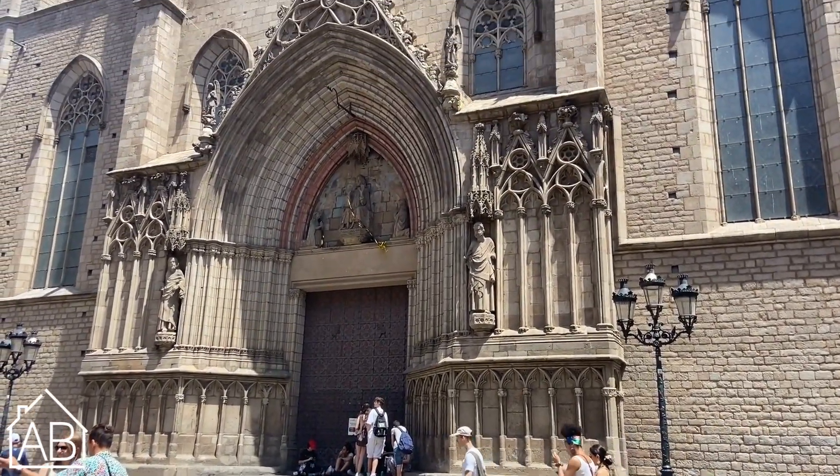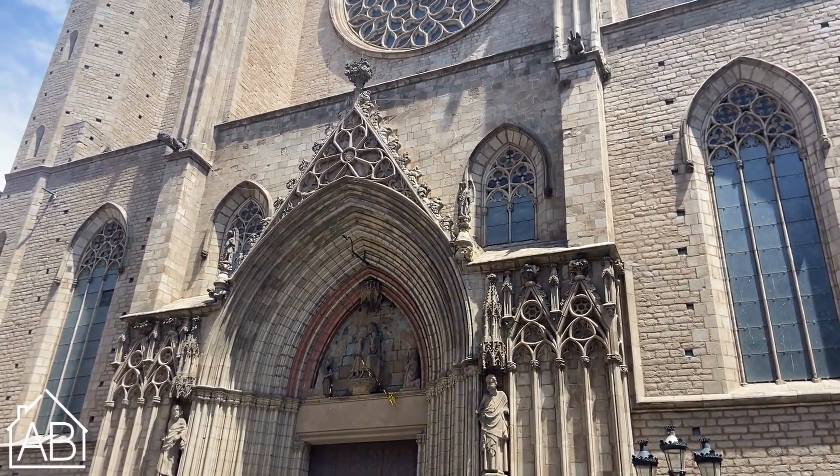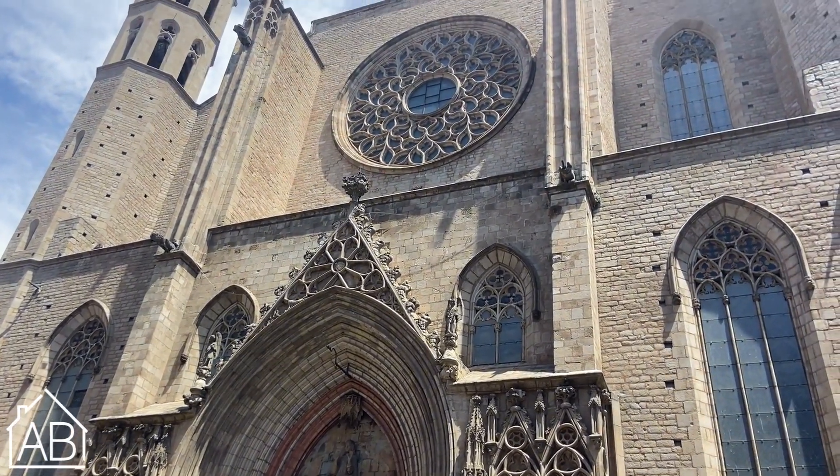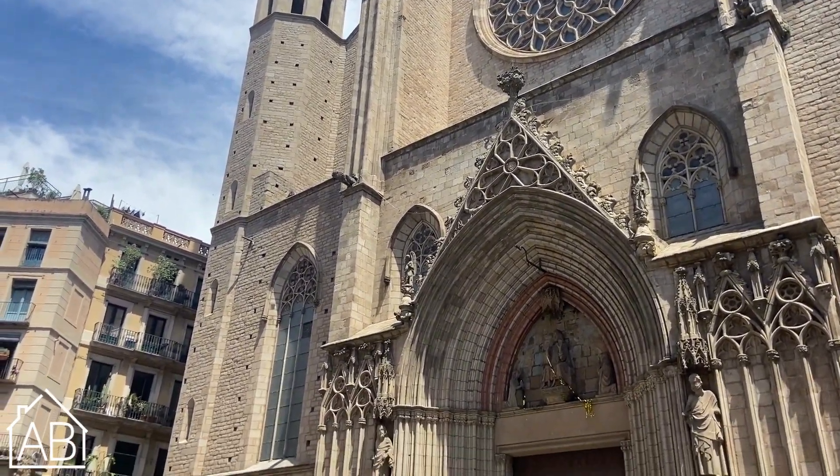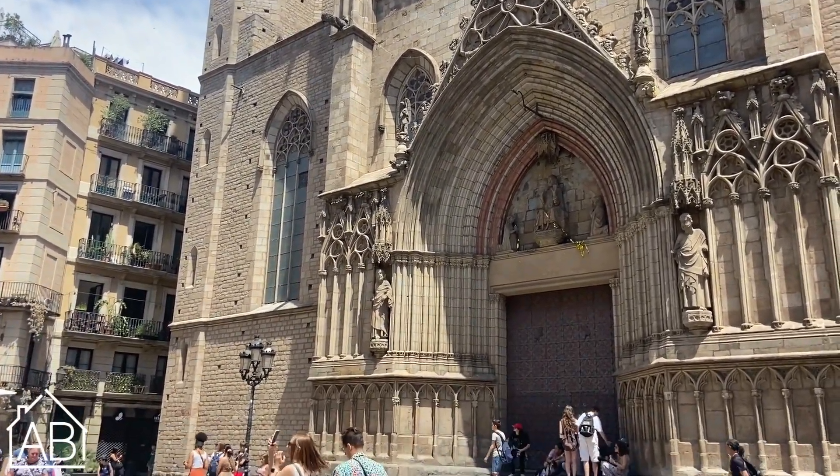One of the main attractions in El Born is the Basilica de Santa Maria del Mar, a stunning Gothic church that dates to the 14th century. It is considered one of the finest examples of Catalan Gothic architecture.